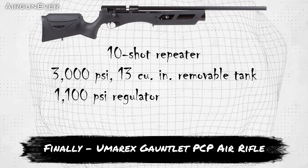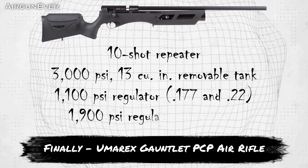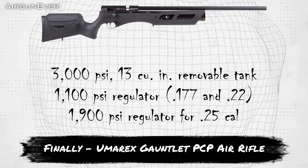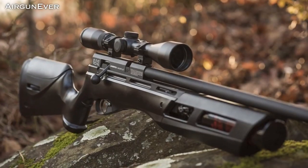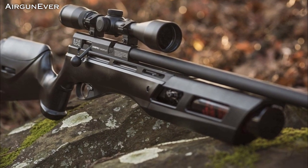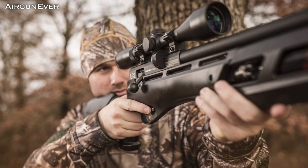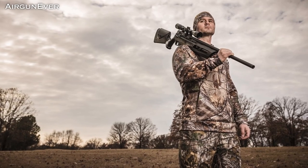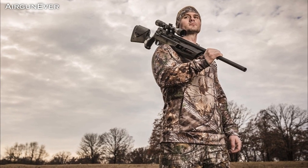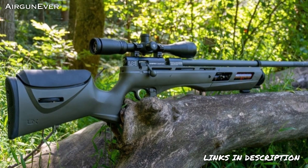At number 1, the Umarex Gauntlet — a PCP repeater that balances tremendous shot strings with incredible power and accuracy, all for a competitive price. With an on-board regulator, the Gauntlet uses less air, improving accuracy and the number of shots per charge from its 3,000 PSI tank. The Gauntlet is easy to load with interchangeable 10-shot magazines and is well balanced in its weight, making it comfortable to carry on the hunt.